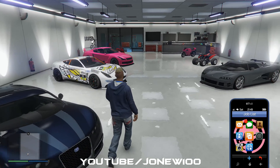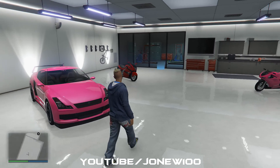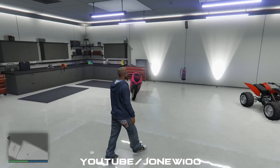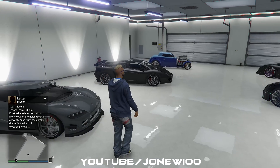We've got the Adder, we have the racing car, we have the free car that I've had since the PS3 days. We have the Shih Tzu over here, pretty cool bike. We have the Bati, we have a quad that I have no idea where that's come from, we have the Infernus, we have the Vacca.